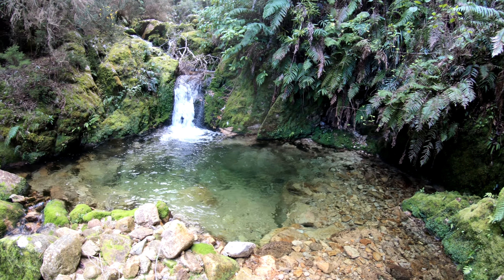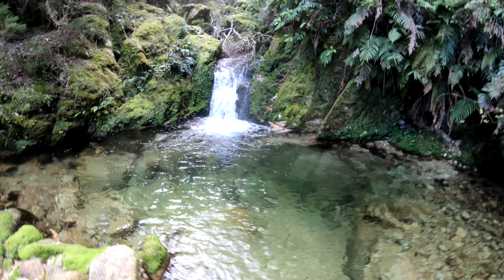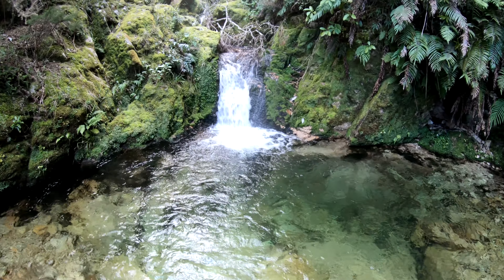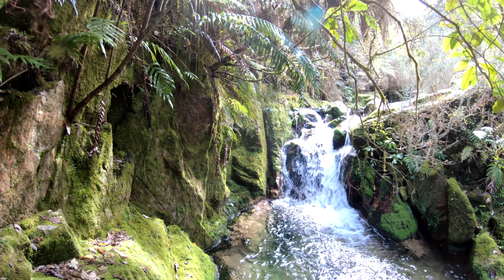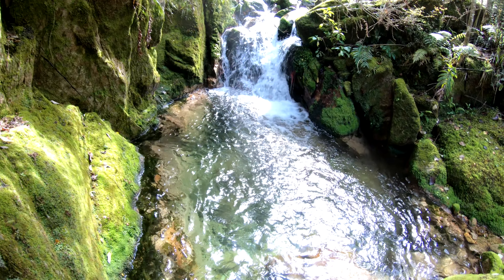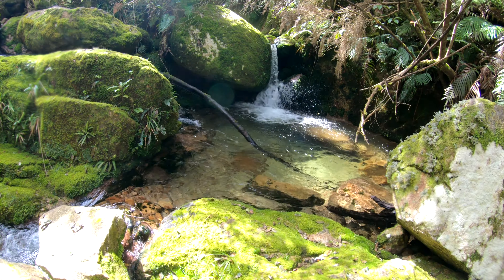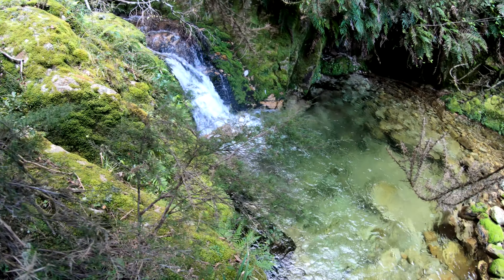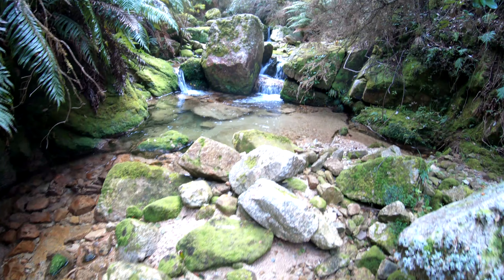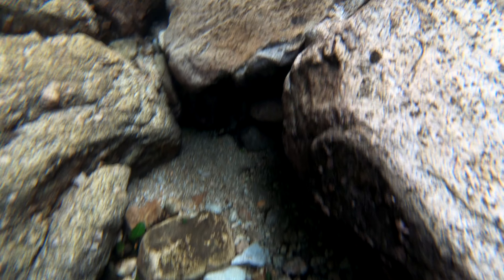This is the biggest waterfall we found so far, and not really much of a pool here — but wow, that is sweet. Another big waterfall, but this time with a sweet big swimming hole. We are hot on the trail of some hidden treasures today. And there we go — a third epic waterfall in a row. I think we're going to keep going.